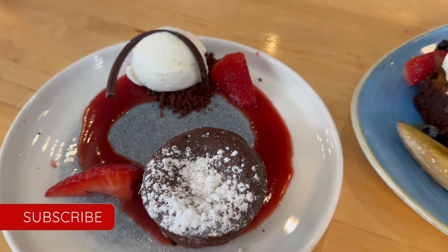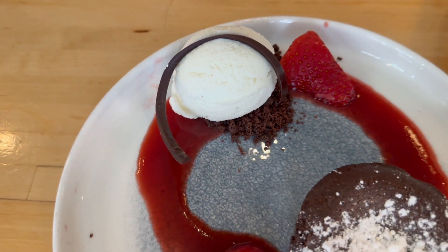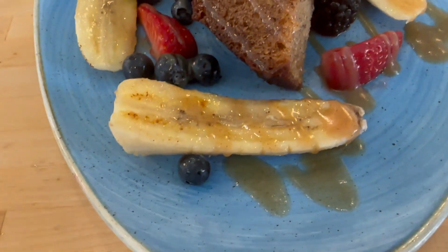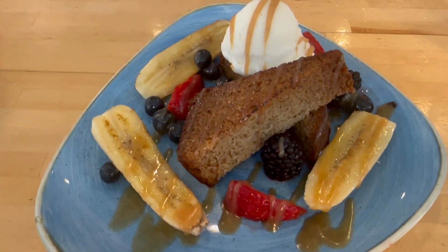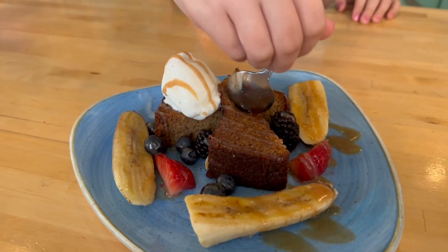The chocolate lava cake comes with powdered sugar, a strawberry puree, ice cream, a chocolate swirl, and little chocolate crumbles. This is the bananas foster — it comes with banana bread, slices of grilled banana, caramel sauce, strawberries, blackberries, and a dollop of ice cream with caramel drizzle. It's kind of a deconstructed bananas foster and it looks really good. She loves it — delicious! It needs more bananas, more fruit, more ice cream.